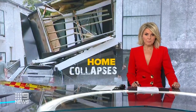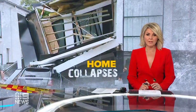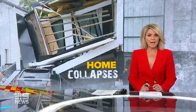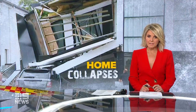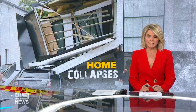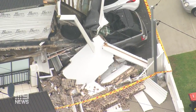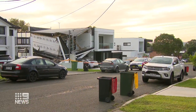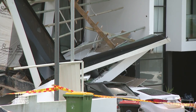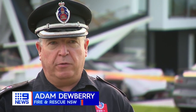A family in Condell Park won't be sleeping in their home tonight after it collapsed around them in the early hours of this morning. Part of the two-storey building gave way suddenly, crushing four vehicles. Everyone inside managed to escape unscathed. Witnesses say this house simply cracked and crumbled by itself, with a family asleep inside. Fortunately, three people were able to self-evacuate — a lucky escape for them.